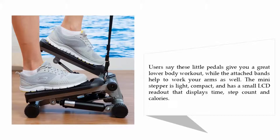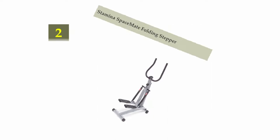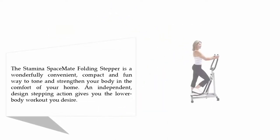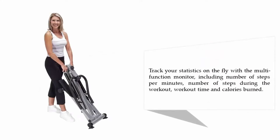Nearing the top of our list at number two: the Stamina Space Mate Folding Stepper. The Stamina Space Mate Folding Stepper is a wonderfully convenient, compact, and fun way to tone and strengthen your body in the comfort of your home. An independent stepping action gives you the lower body workout you desire. Track your statistics on the fly with the multi-function monitor, including steps per minute, total steps, workout time, and calories burned.